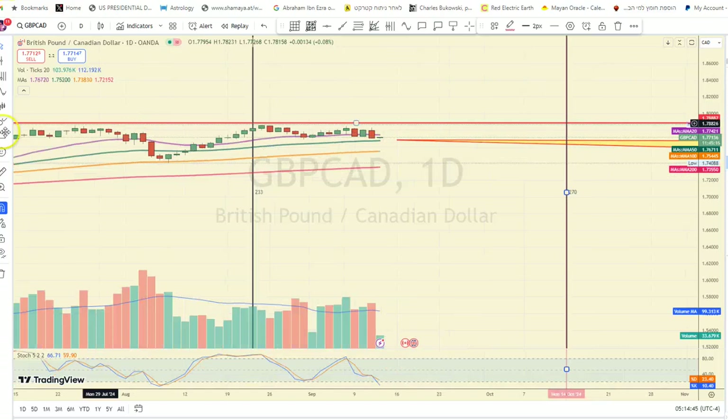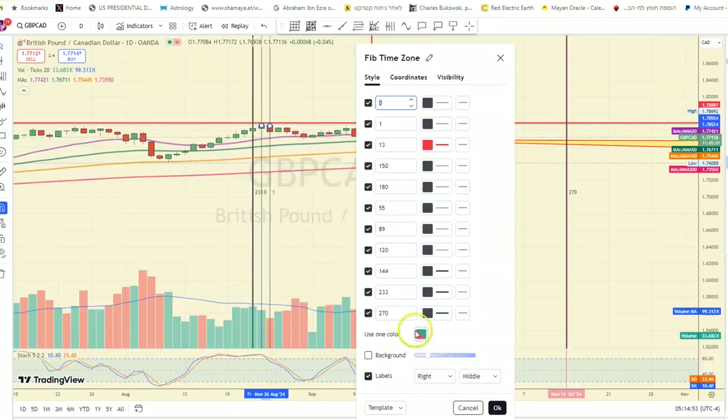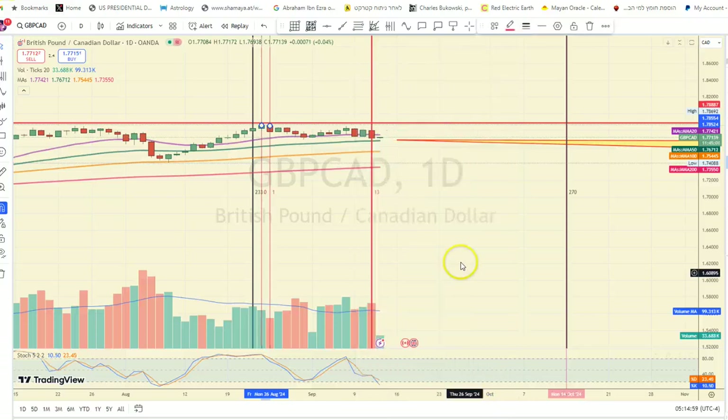If I use the same Fibonacci days from the top and make it a different color, it has 13 days from the top — so 13 days from the top marks a reversal.